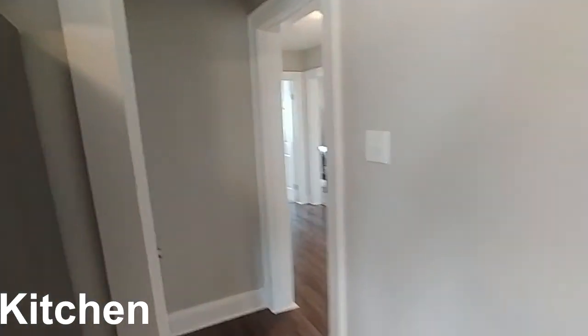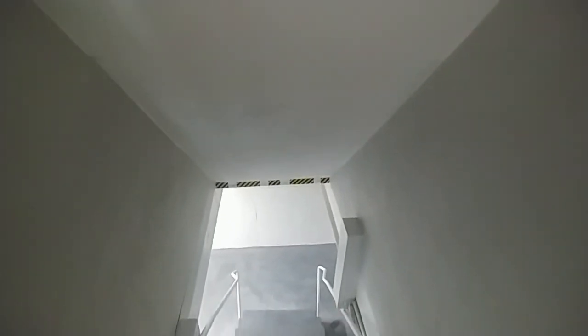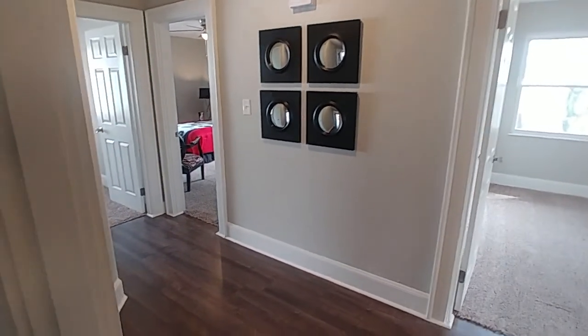We still have quite a few rooms to see on the first floor. This is the basement — it has two rooms down there, really cool. You'd have to see it to fully appreciate it, but it's in excellent shape and you're going to love it.